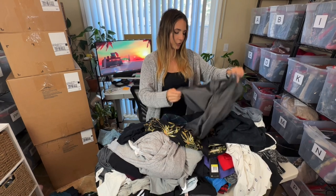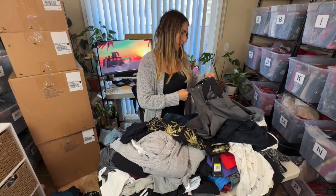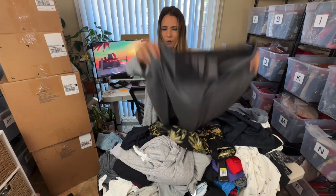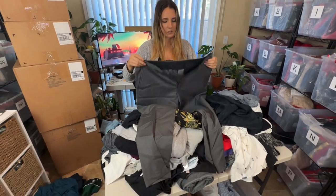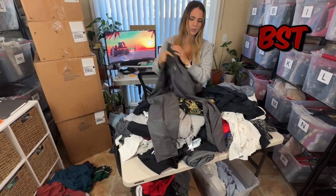Looks like another pair of dress pants — Bar III, which is generally a women's brand. These kind of look like men's. Either way, these will be going to buy/sell/trade.